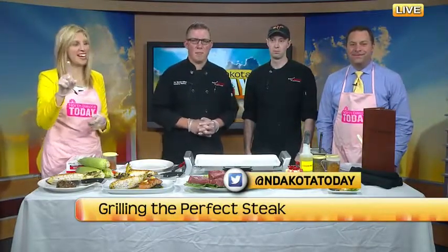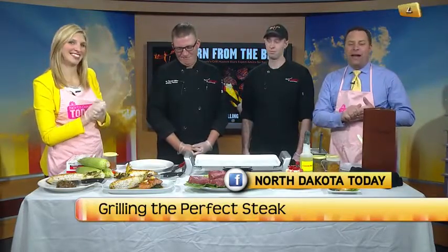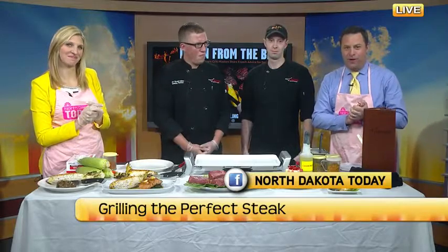It's not just the weather that's heating up — the grills are getting hot, and that can only mean one thing. Kyle's excited. It's steak time, and we have two steak experts in with us this morning from Longhorn Steakhouse.